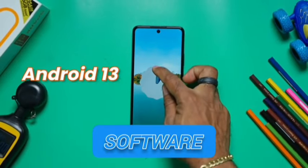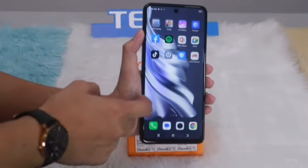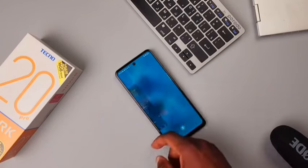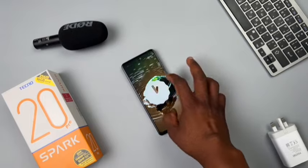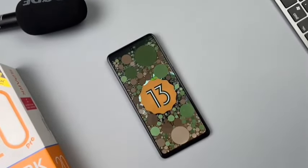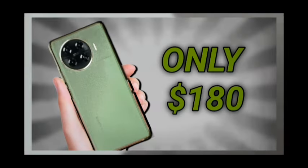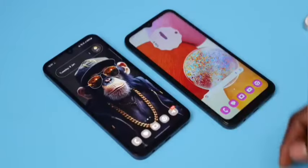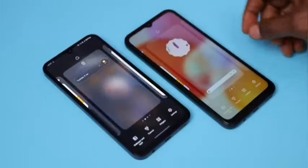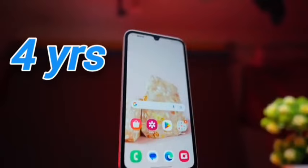On the software side, we're getting HiOS 13 on the Techno and One UI 6 on the Samsung. Though HiOS is getting better every version, nothing is more important in a software experience than software support. This Spark 20 Pro doesn't have any software support, and though the Spark 20 Pro Plus brings 2 years of major OS updates, that doesn't stop the fact that the Samsung Galaxy A15 crushes it in this category — the A15 is going to support not 2 or 3, but 4 years of Android software updates, which is just ludicrous.